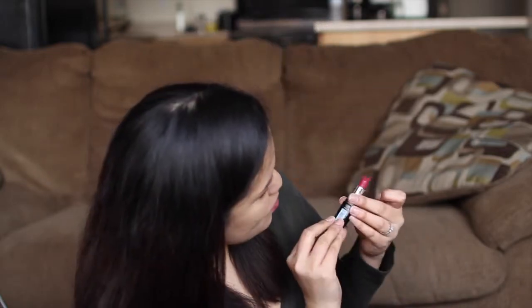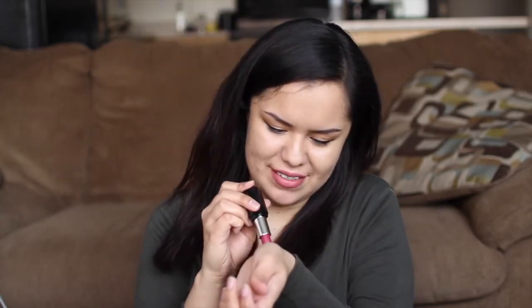Moving on to all the makeup! She sent me one of these last time — it was like a fuchsia flash, one I really really wanted. It's twisted up... oh, pretty! It's like a wine shade. I like this. This is so pretty. I wish I wasn't wearing lipstick — I could totally put this on. It's such a pretty shade and it's matte. I love matte lipsticks, thank you!